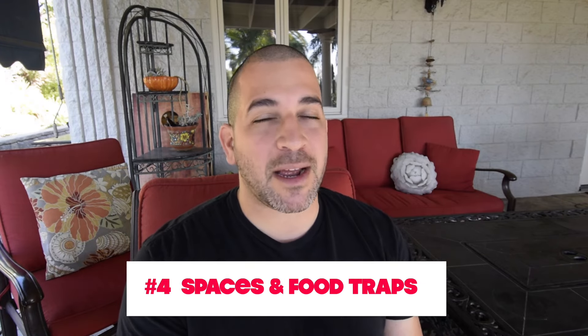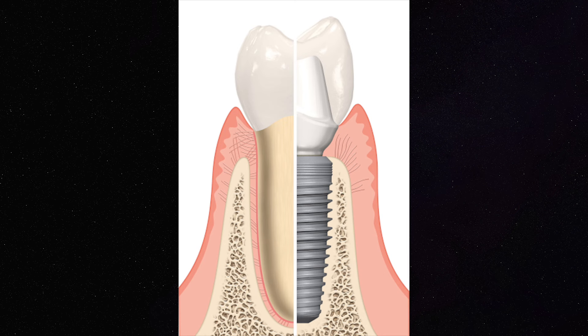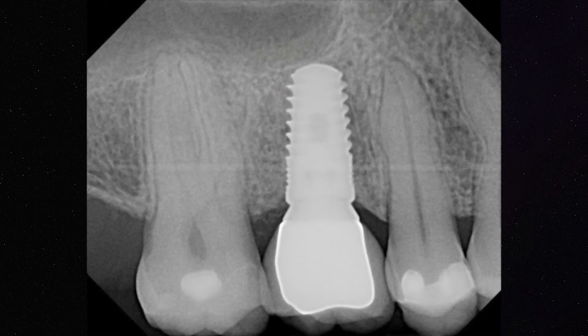Number four, implant crowns develop space over time. An implant is a titanium screw that is embedded within your bone and it stays locked there forever. But that is different than your teeth. Our teeth are always shifting and moving over time, and that can create a space between the implant crown and the adjacent teeth.